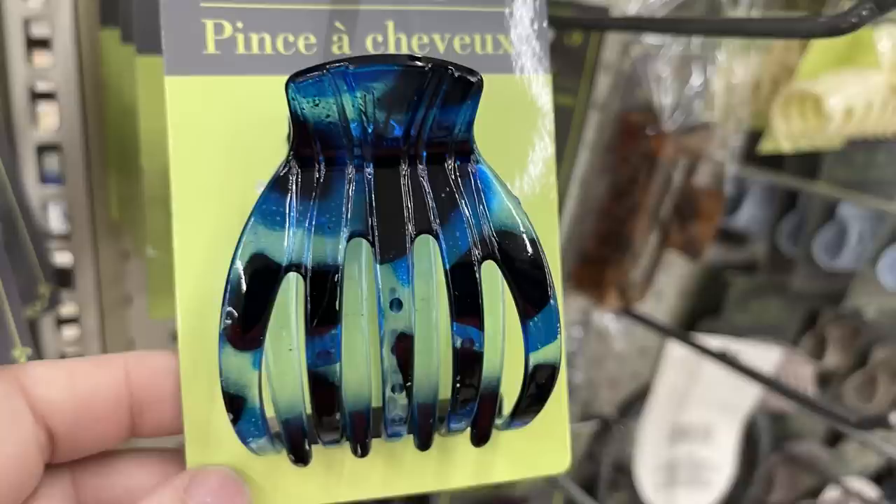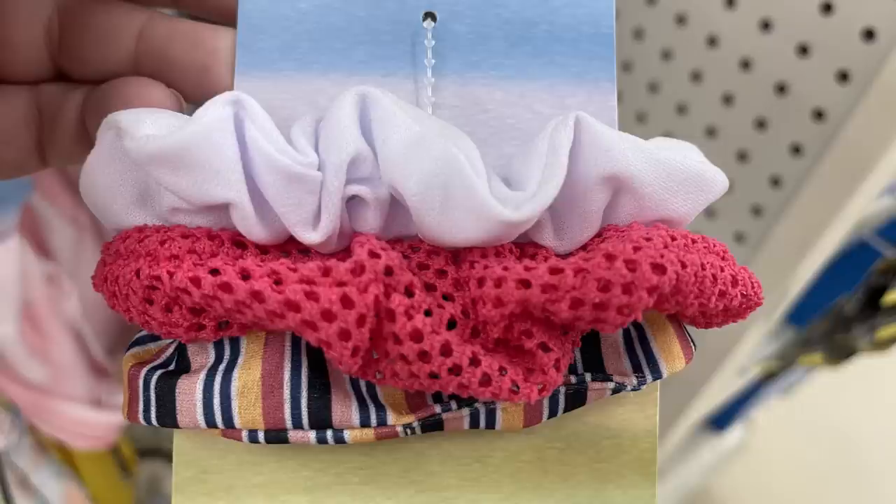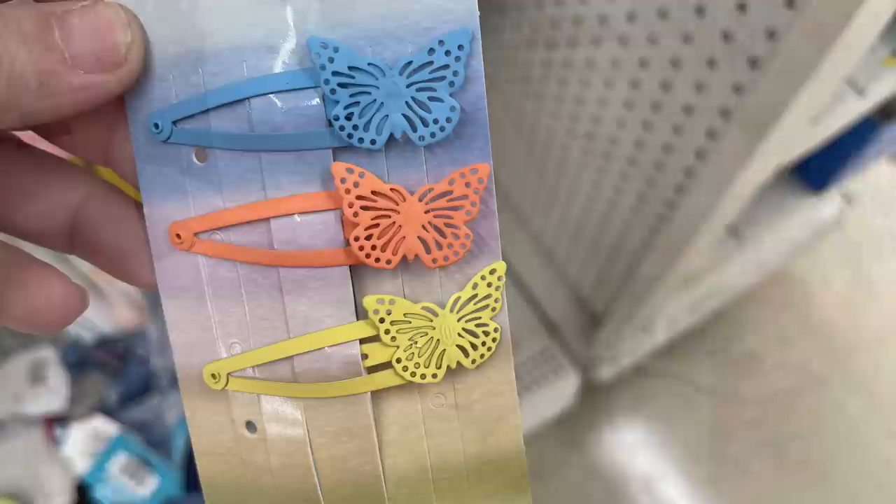They also have large claw clips with a blue marble look — pretty much see-through, almost like a resin claw clip — plus a see-through white with a hint of pink. There's a three-pack of scrunchies in soft pastels, a waffle knit three-pack, a three-pack with stripes, solid, and mesh, and a velour three-pack. Two different cards with three different scrunchies on each, and large head wraps that match the first scrunchie set with a knot twist in front.